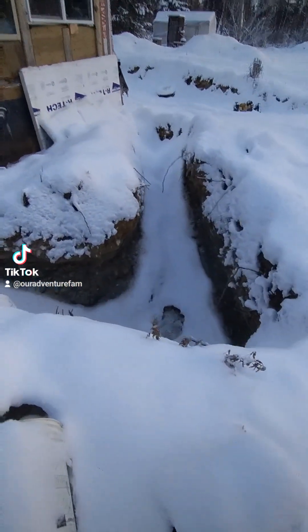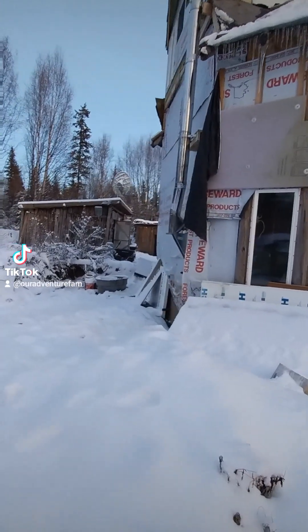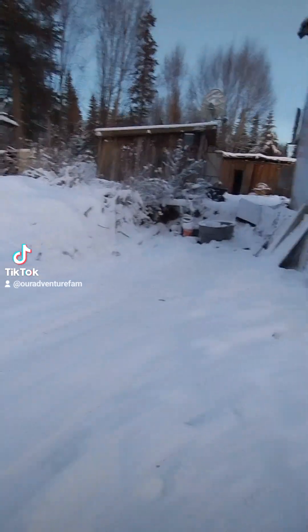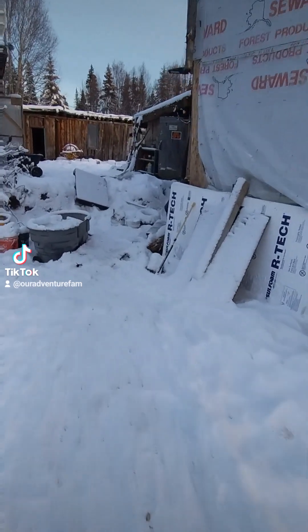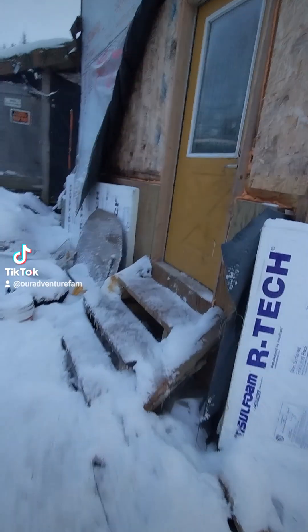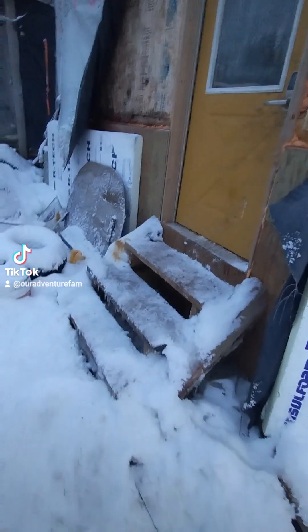I didn't get to do the gray water down here. I did finish the sauna, and next year I'll do the addition right here for the Arctic entry. I cut out this foundation and insulated it, and just around here I cut out the whole foundation that was rotten, re-insulated it, put in a new doorway and just some temporary steps.